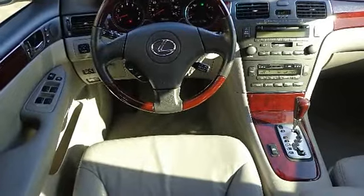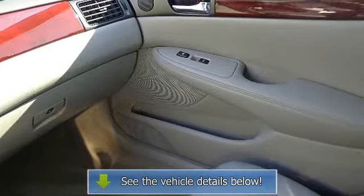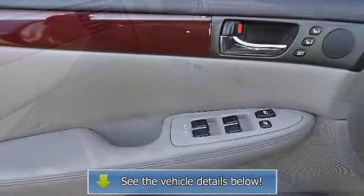Dual zone automatic climate control including air filter, electrochromic rearview mirror with compass, and extendable visors with illuminated vanity.